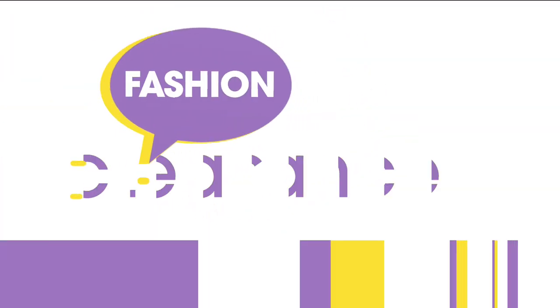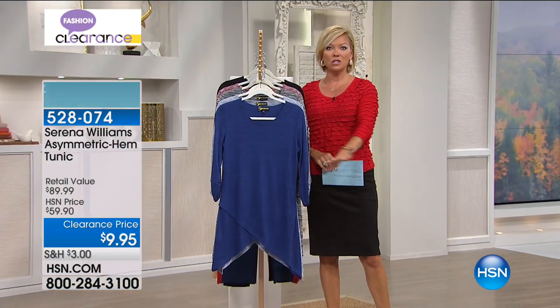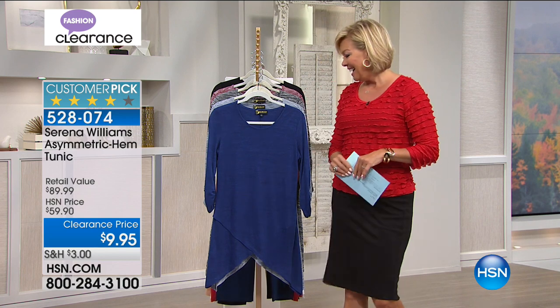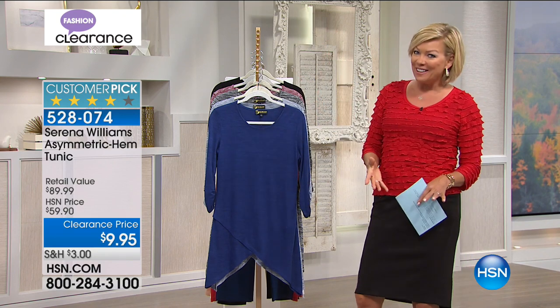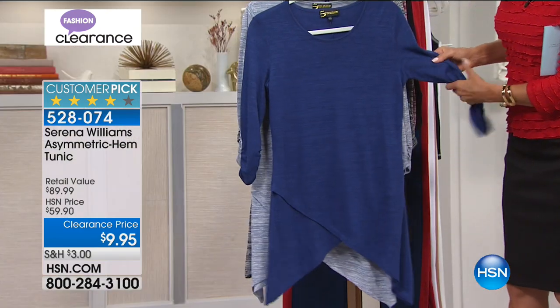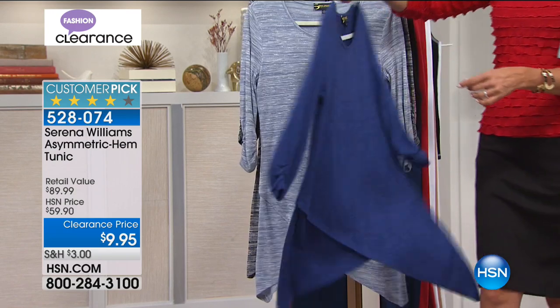We have Serena Williams in our show tonight — not physically because she just had a baby girl. We're so excited for her. Congratulations to Serena. We've got one of her Today's Specials coming up next week — I'm launching it Sunday night into Monday. But this is a super cute top that we have marked down to $9.95.